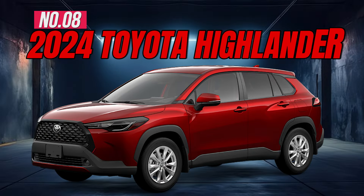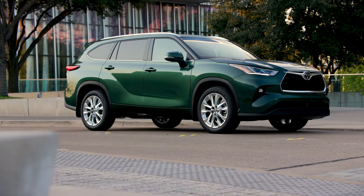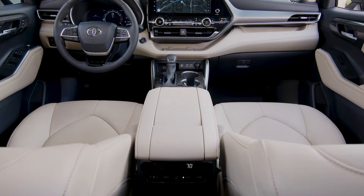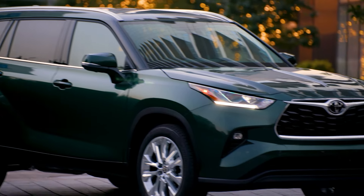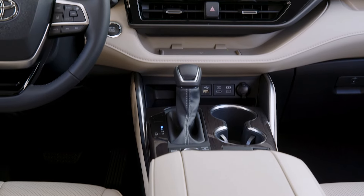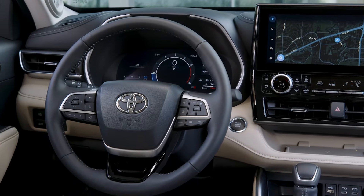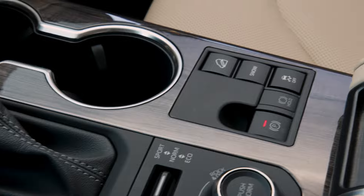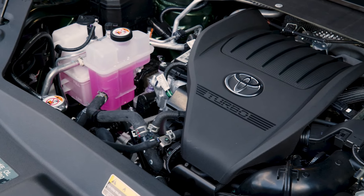Number 8: 2024 Toyota Highlander. The Toyota Highlander is the best-selling three-row midsize SUV in the U.S. because it delivers the family-friendly space, safety features, and rock-solid reliability that families want. The 2024 Highlander comes equipped with an 8-inch touchscreen, dual-zone automatic climate control, hill-start assist control, 18-inch alloy wheels, and a 265-horsepower engine.